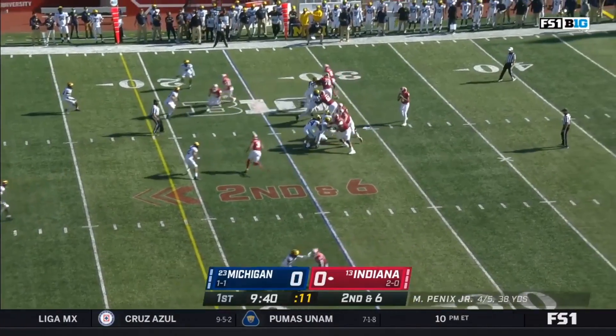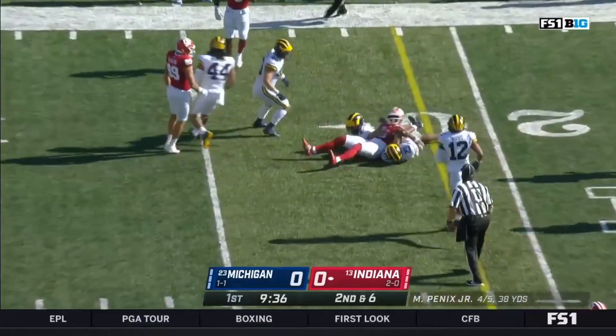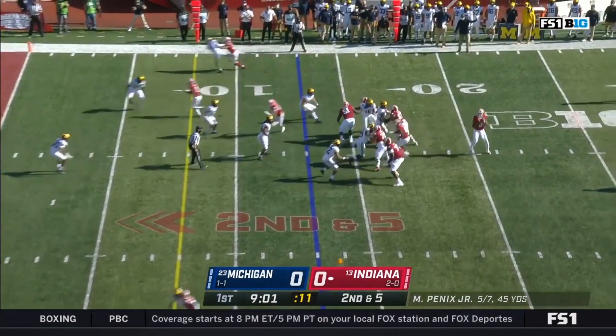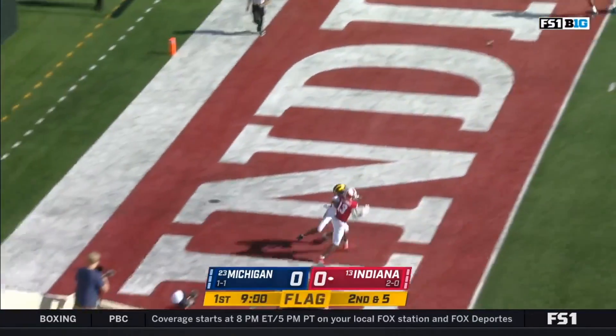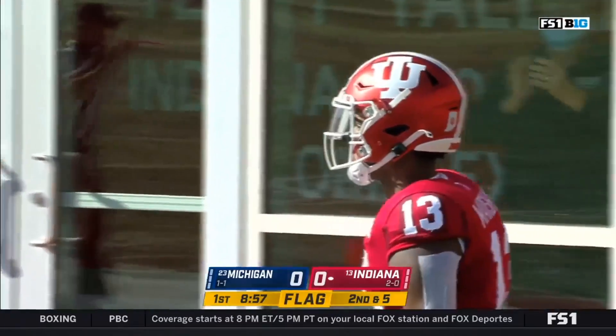On second and six, Penix finds the crosser — it's Ty Freyfogle for an Indiana first down. They got him drawn off again — to the end zone. Miles Marshall for the Indiana touchdown.